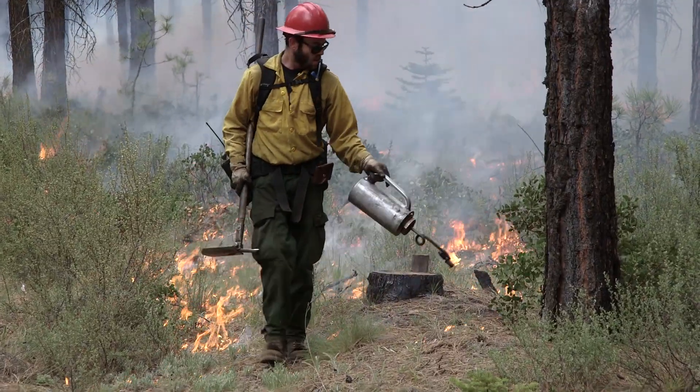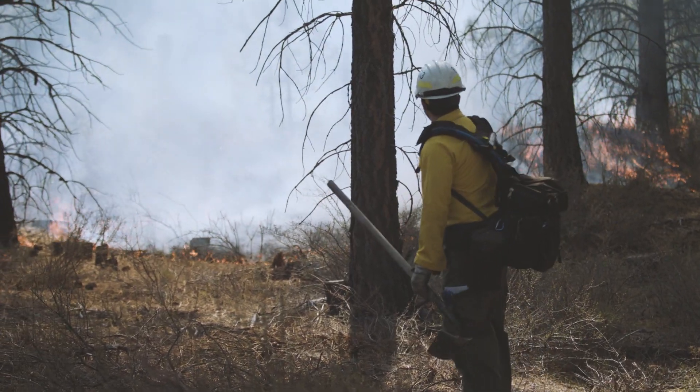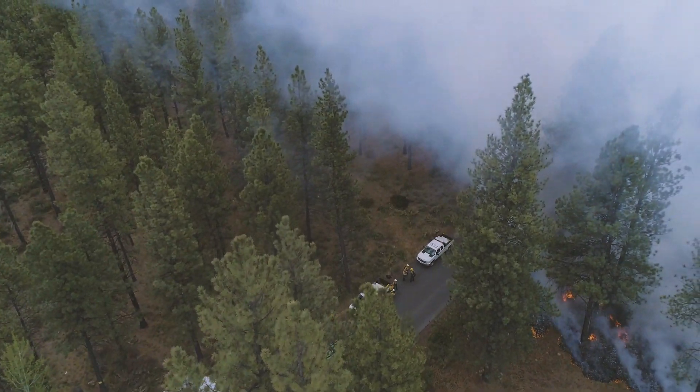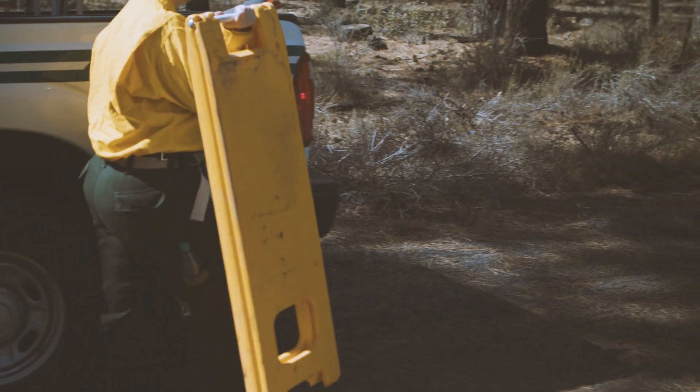The Burn Boss may also choose to utilize personnel in strategic locations near the prescribed fire, such as roads or trailheads, to share information with curious or concerned community members.